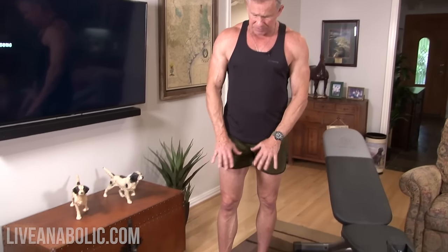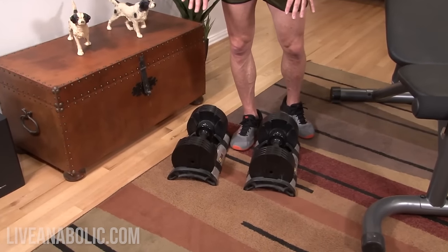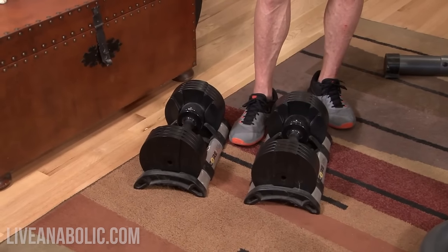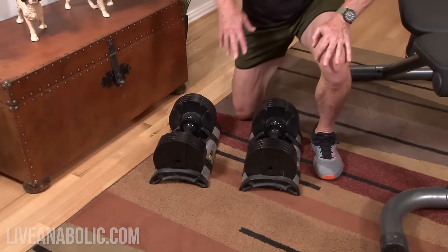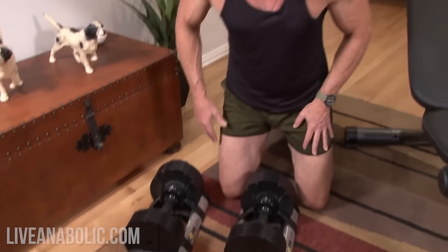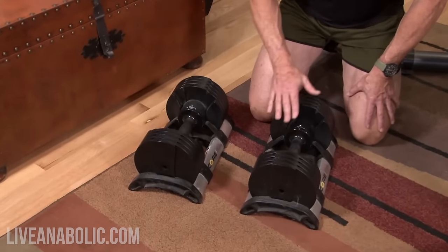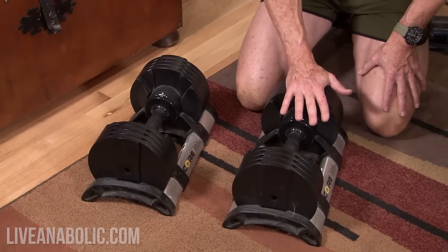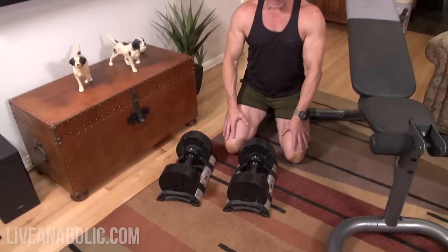Now, I went with these. I don't get any kickbacks from promoting these, but I've been using them for several years, they work really well, and mainly they're real easy to use. This one dumbbell — and of course they're identical — is adjustable in 5-pound increments from 5 pounds all the way up to 50.